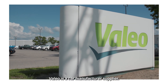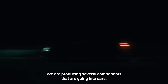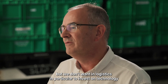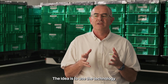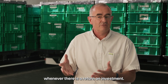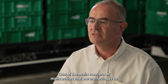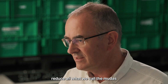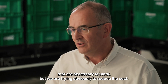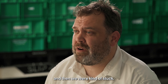Valeo is a car manufacturer supplier. We are producing several components that are going to the cars. We are fond of technology, but we don't want, in logistics in particular, to invest in technology for the technology itself. The idea is to use that technology whenever there is a return on investment. We were able to shrink a lot of our square footage, our footprint, and then we were kind of stuck.